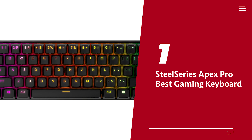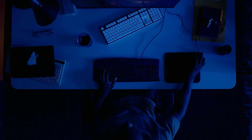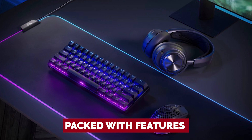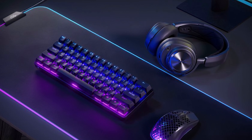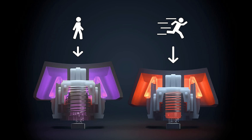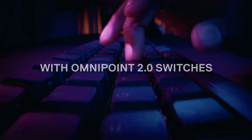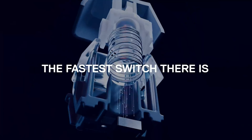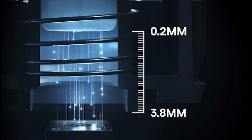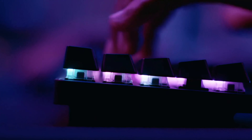Number 1: SteelSeries Apex Pro. Attention gamers, we have the ultimate keyboard recommendation for you: the SteelSeries Apex Pro Mini Wireless Mechanical Gaming Keyboard. This little beast is packed with features that'll make your gaming experience smoother than a baby's bottom. Let's talk about its adjustable pre-travel distance feature — you can set the sensitivity of your key presses, assign two inputs, and basically customize each key to your heart's desire. You can connect up to three devices via Bluetooth, use the USB receiver, or go wired.